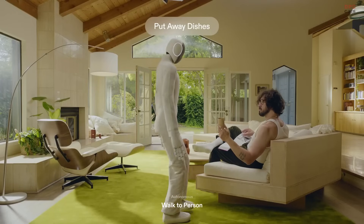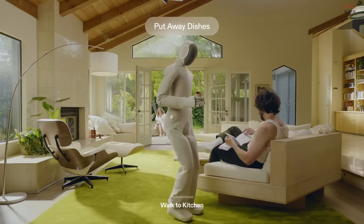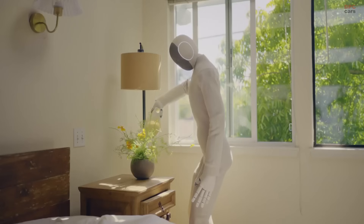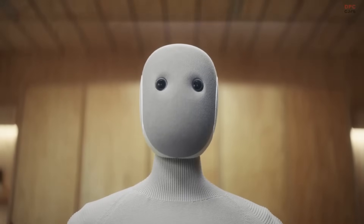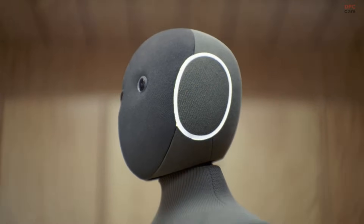This is what makes NIO feel different. It does tasks, it learns, it blends in, and it steadily gives you back time. If this kind of home helper gets you thinking about what your evenings could look like, do not forget to like, subscribe, and hit the notification bell so you never miss an update on what NIO learns next.